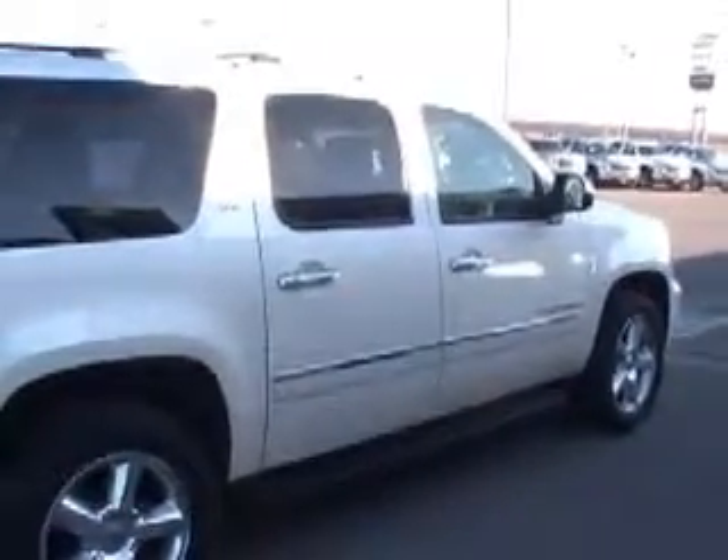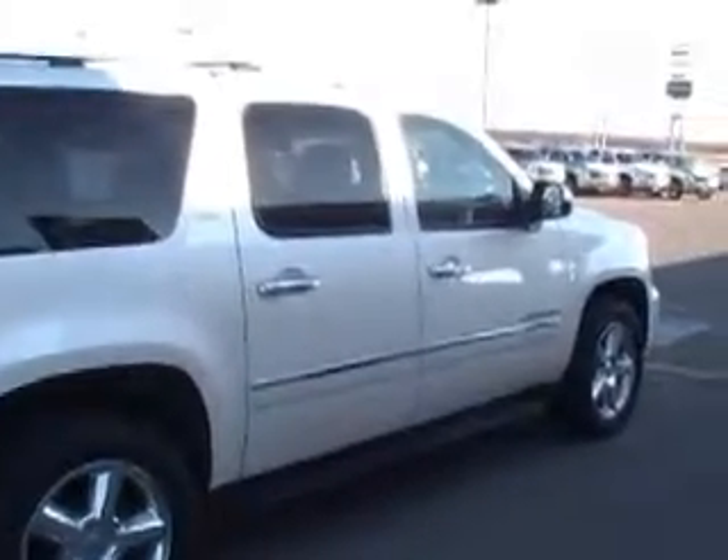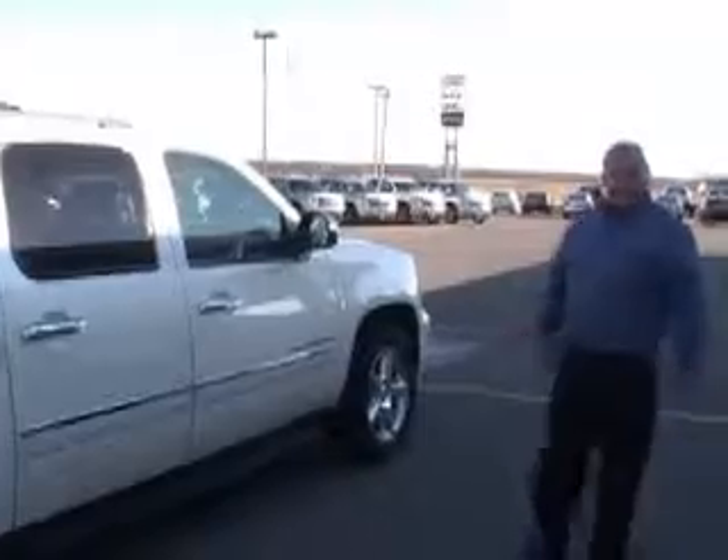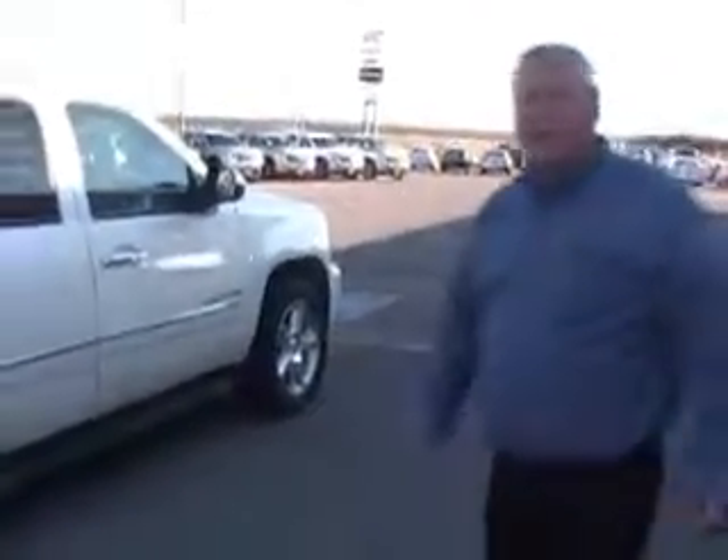If you want a nice one-owner LTZ Suburban, fully equipped, call me at Dubrinsky's in Kingfisher: 405-375-3155. My name is Daryl.